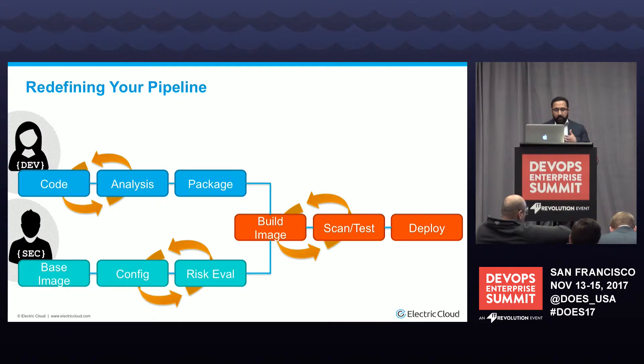The first step is to redefine your pipeline. Developers and security experts must work independently but in parallel. As soon as the developer checks in code, have it run through static code analysis, make sure it runs through unit tests, verify it has adequate code coverage, and then create a feedback loop — if it doesn't meet the needs, send it back. At the same time, make sure security is validating base images, ensuring that existing and new configurations don't add vulnerabilities into the process, because those base images will be used in the CI process.